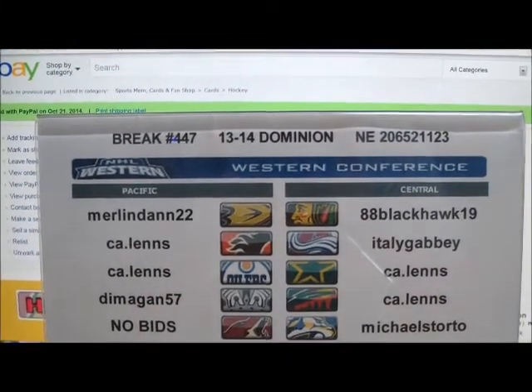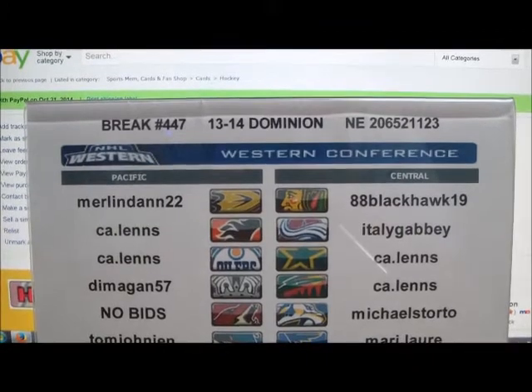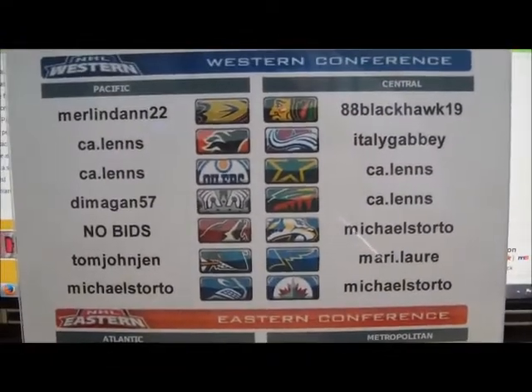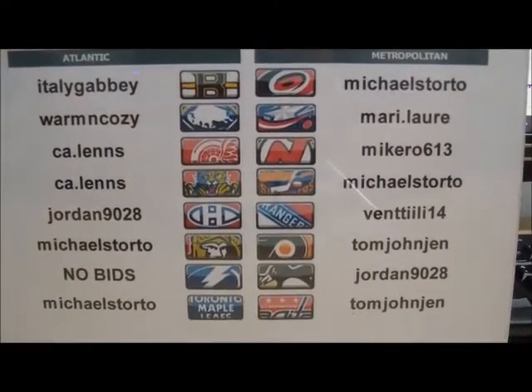Alright everyone, welcome to break number 447. It's a single box of 13-14 Panini Dominion Hockey. Serial number on the box is 2065-21123. And before you is a list of all the winning bidders in tonight's single box of Dominion.